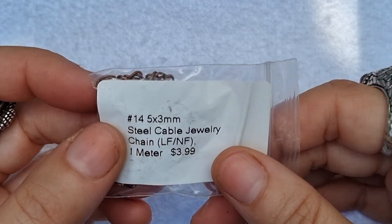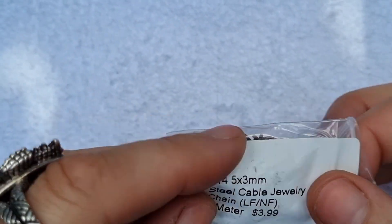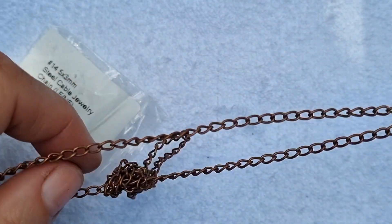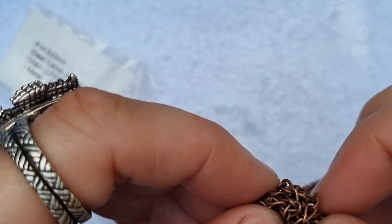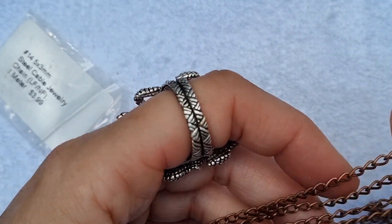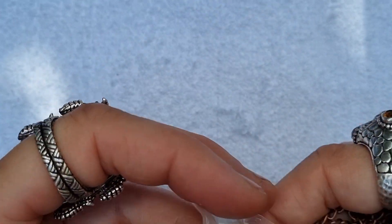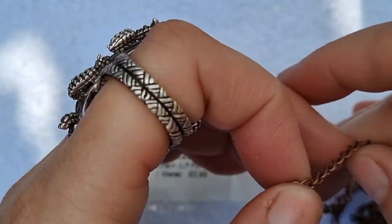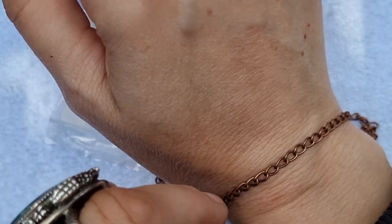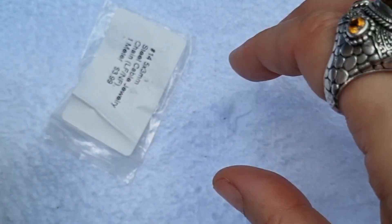There's a chain — a 5 by 3 millimeter steel cable jewelry chain, one meter. It's lovely that they include that. Maybe I can make a bracelet and use the pendant as a chunky charm and hang some amazonite beads off it. Usually I prefer my gemstones on memory wire or elastic wire though.